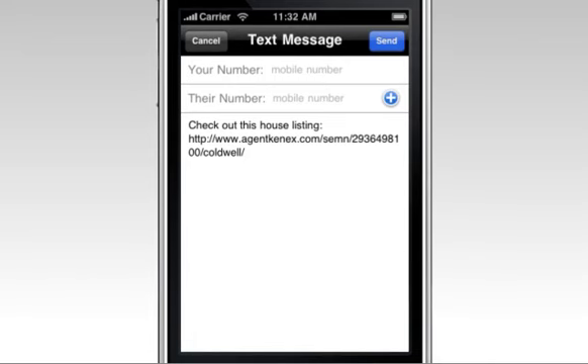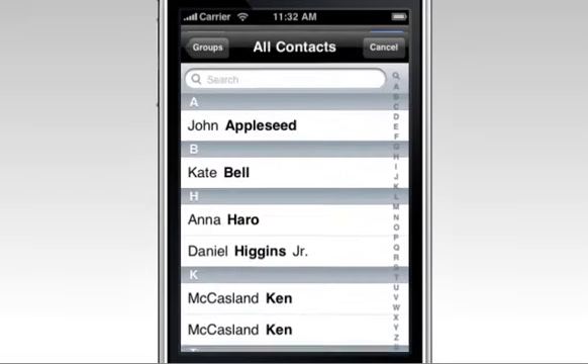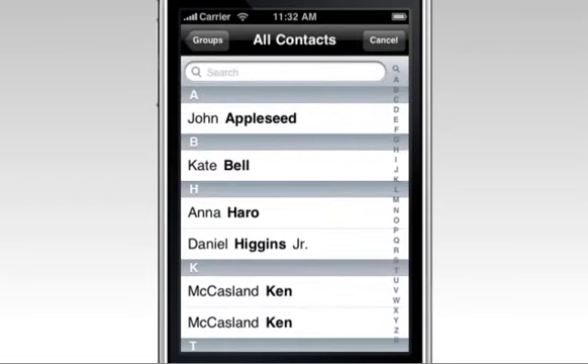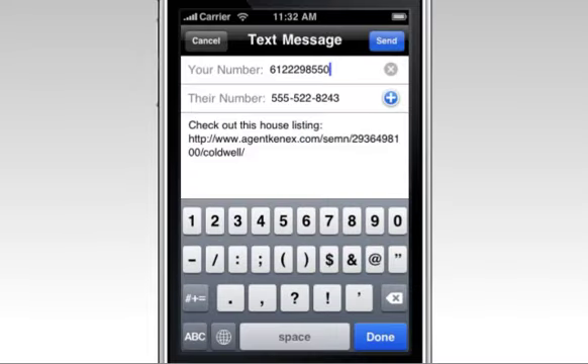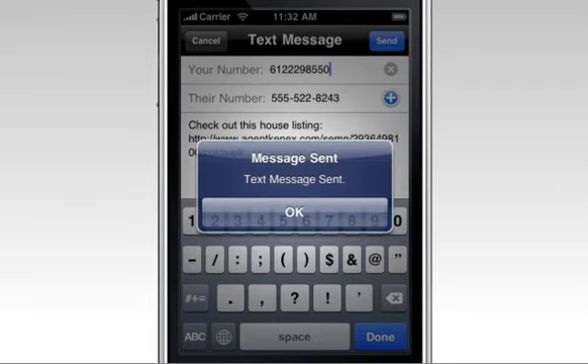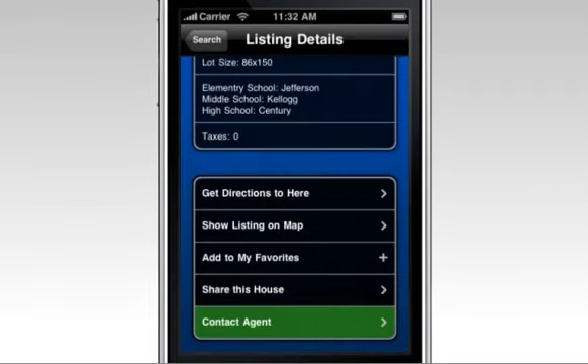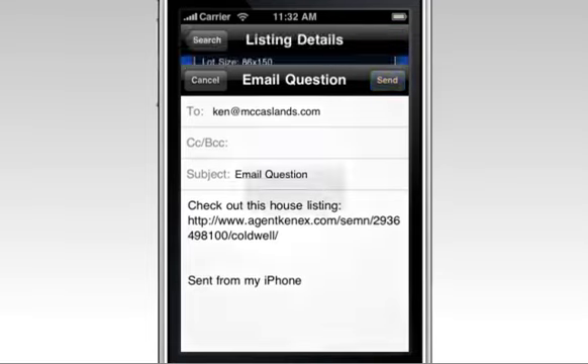With a tap, customers can text message a home right back to you to get more information or share it to get more feedback. It's just that easy to use HomeConnex mobile. Quickly get more information on a house from your customer with built-in email features.